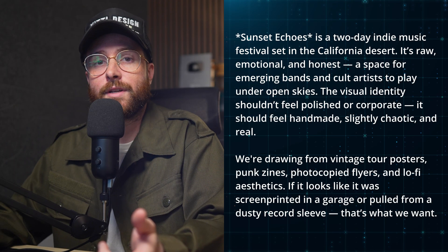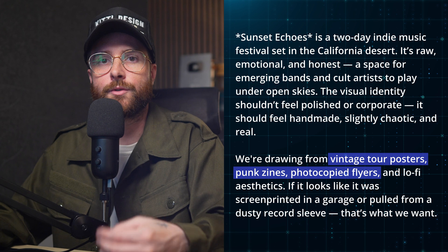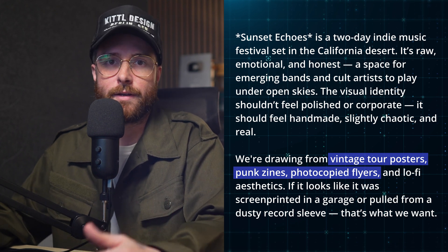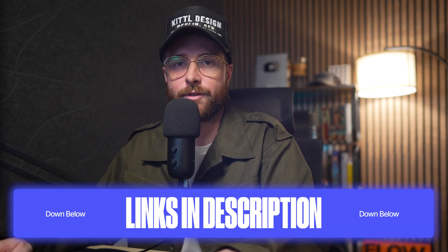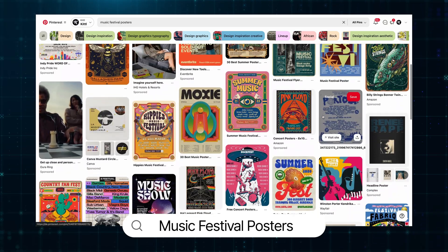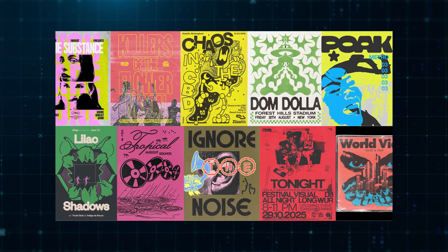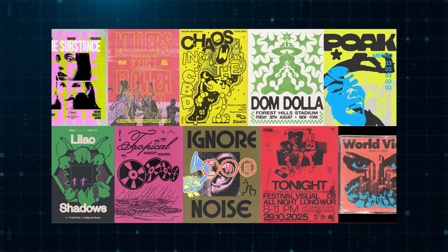There are a lot of directions we could go, but one of the most useful first steps is mood boarding. We have a fair amount of details from the brief to go and see what other creators and designers have done. I really like using Pinterest, and I've linked some other reference site options in the description. Keywords I used include music festival posters, music poster designs, and punk poster design — and this was my finalized mood board, which has a lot of the same energy.